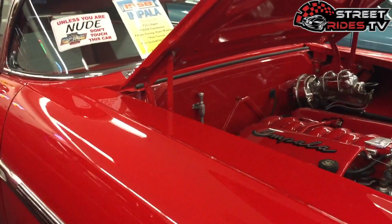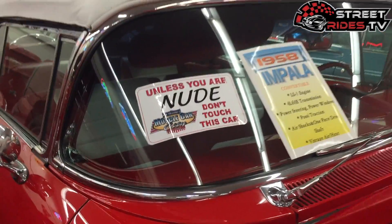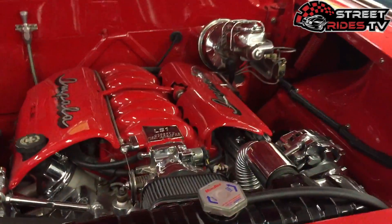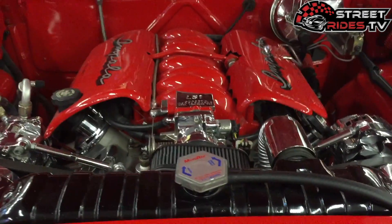1958 Chevy Impala with LS1 engine — and this is hilarious. Unless you're new, don't touch this car. I don't know, for this car I just might strip down a couple layers. That's the LS1. How beautiful is that?